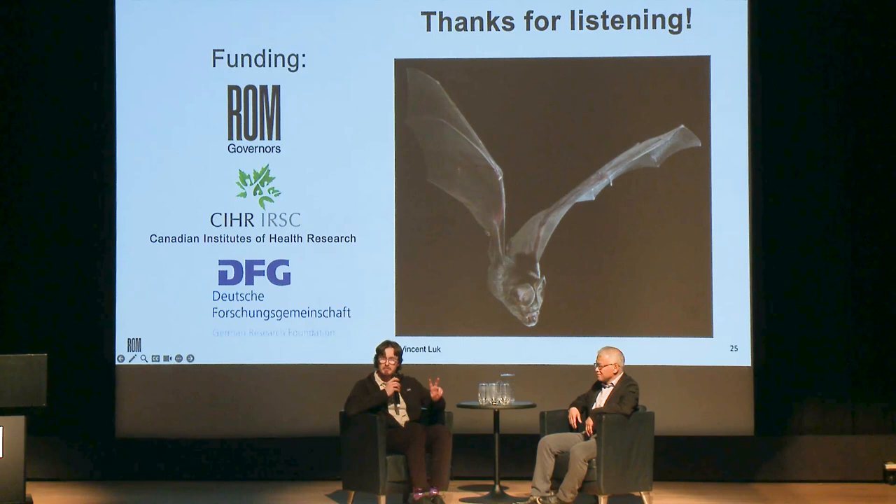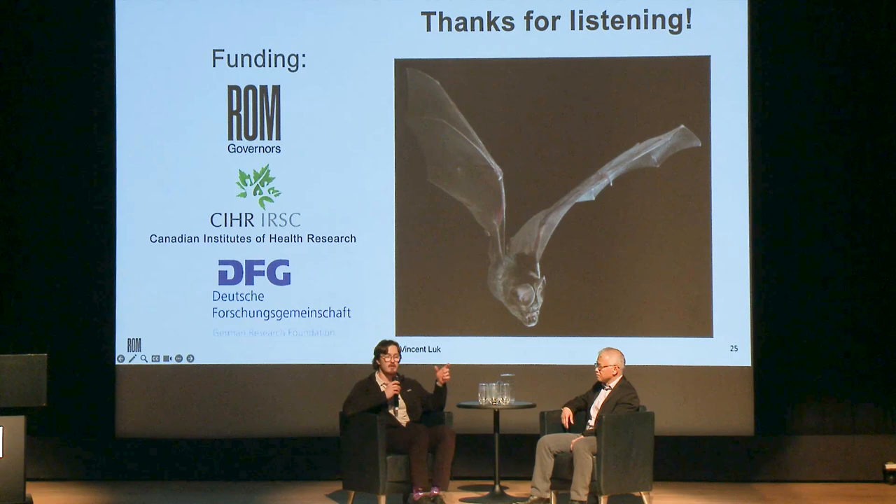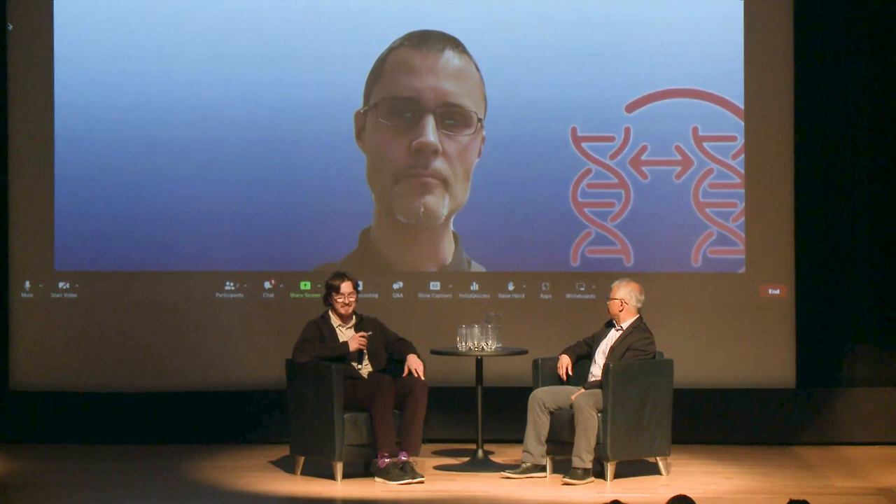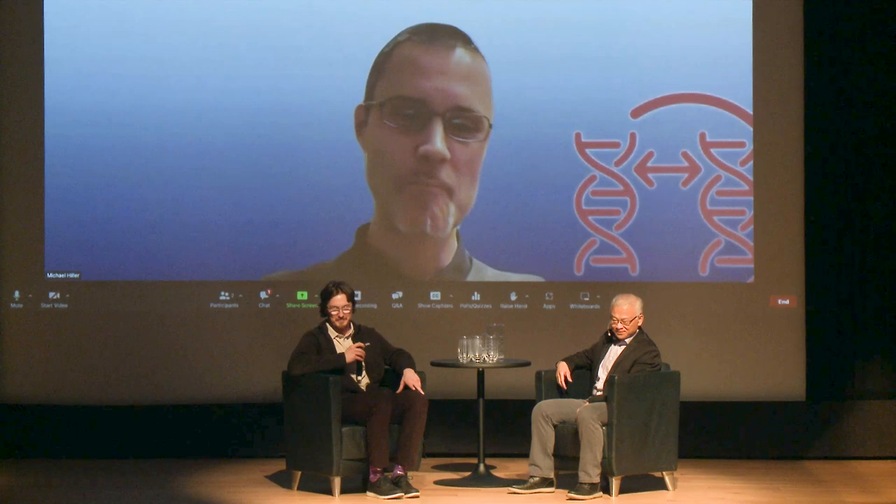Michael can hear us though he can't see us. Michael Hiller is Professor of Comparative Genomics, based in Frankfurt, Germany — it's past 10 PM his time. He's a computational biologist whose lab tries to find the genomic underpinnings of phenotypic differences and adaptations between species. Bats are one of their focal areas. They are typically on the receiving end of getting samples from field collaborators like Burton, so it was great for Michael to see photos and videos of the sampling process during the talk.